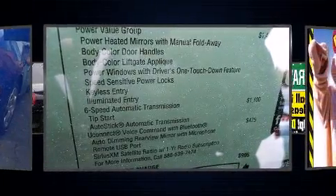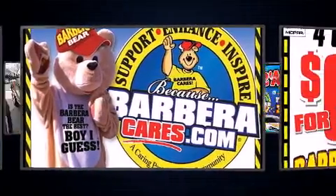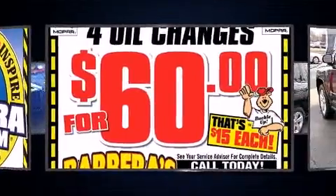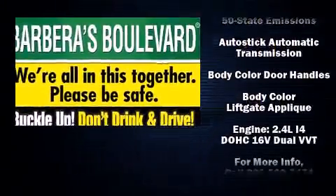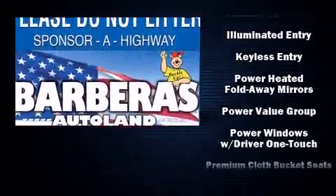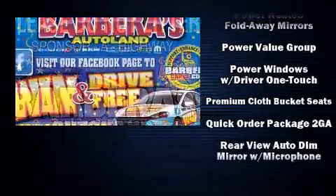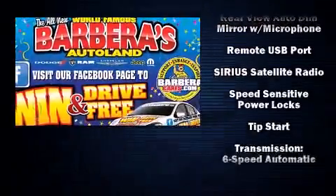Jeep also prioritized safety and security with features such as dual front impact airbags, head curtain airbags, traction control, brake assist, anti-whiplash front head restraints, ignition disabling, and four-wheel disc brakes with ABS and electronic stability control supplementing mechanical systems.